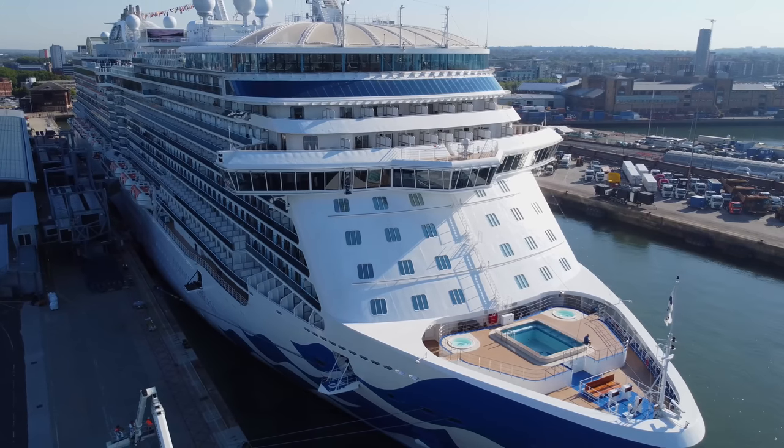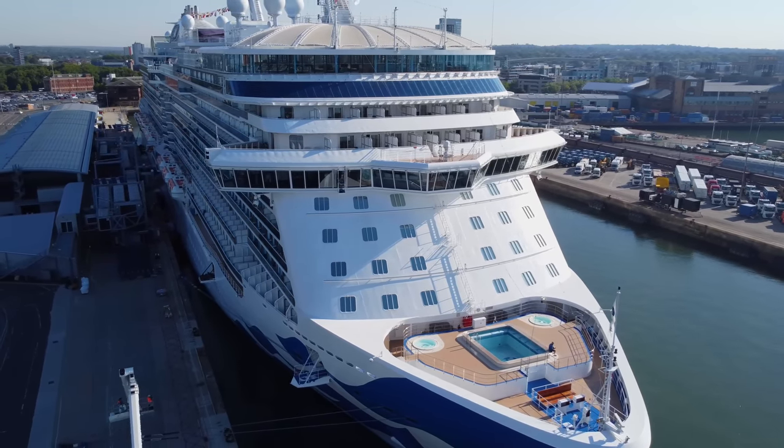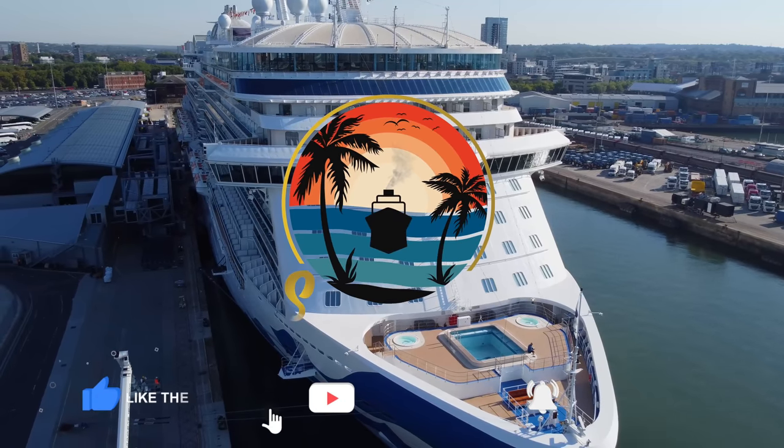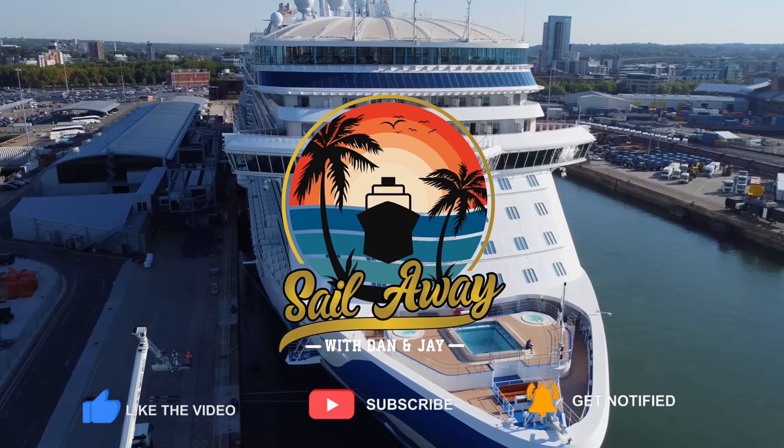If you've sailed on Enchanted Princess recently, let us know how your experience compared by dropping us a comment below. Don't forget to give us a thumbs up if you've enjoyed this video and subscribe to our channel for future cruise content. We'll see you next time.